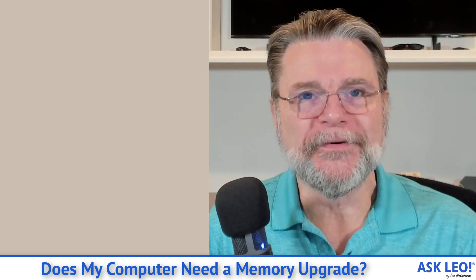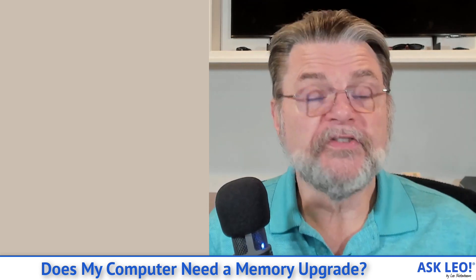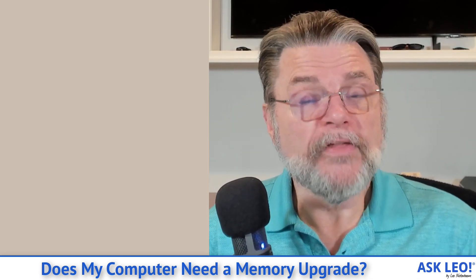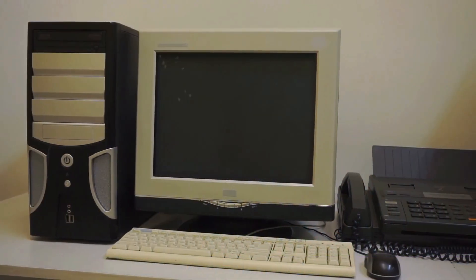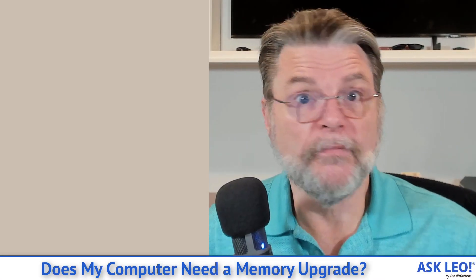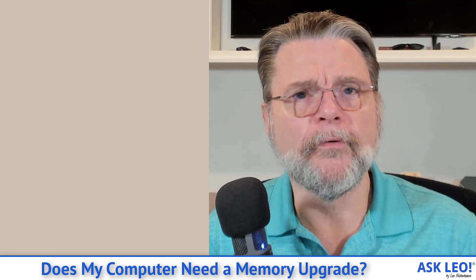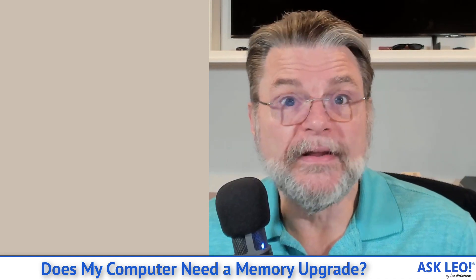The amount of RAM your system can handle is a physical limitation of the computer's motherboard. That means if your motherboard has been maxed out — say you have an older computer and two gigabytes is the most RAM it can take — you can't upgrade your RAM. There is no path to upgrading the RAM on that machine without replacing the motherboard, and honestly, for most people at that point, it's time for a new machine anyway.